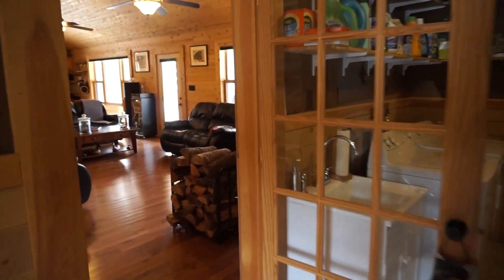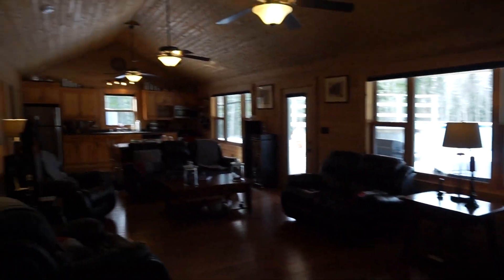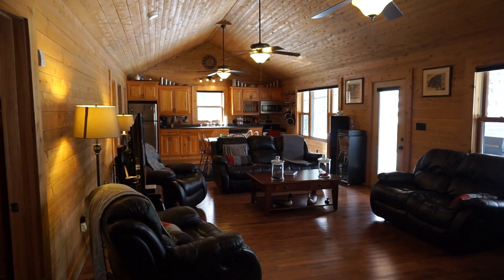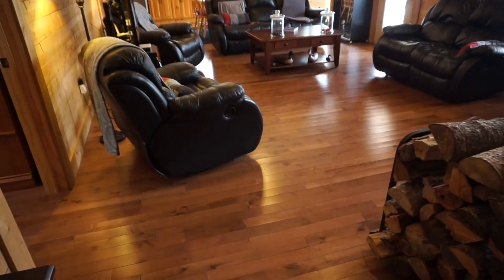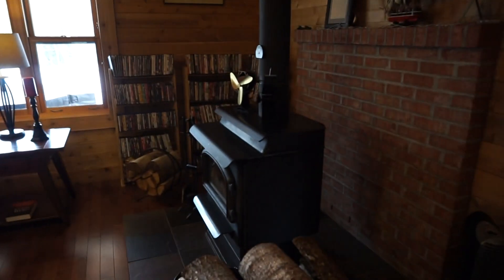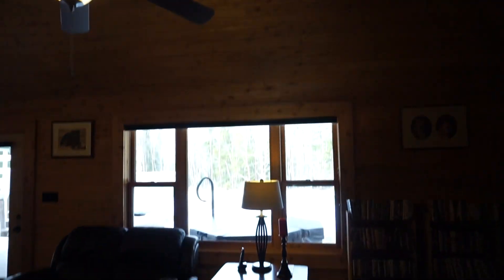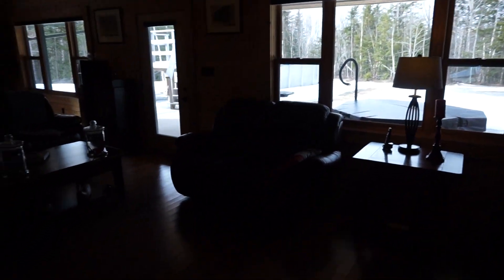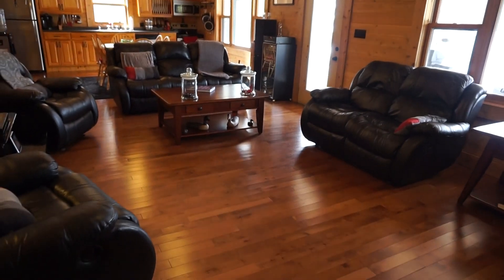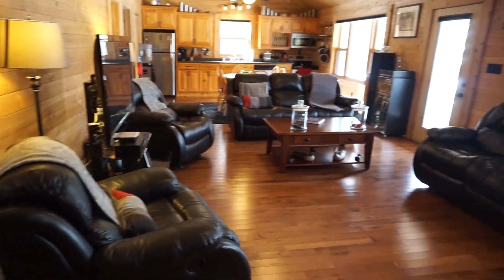From the mudroom, when you come into the main living area, you've got a really nice deep dramatic open living space. Nice hardwood floors, you can see a wood-burning stove with lots of room for firewood, and really nice pine paneling throughout. Lots of big windows and room for big furniture too — this living room is not only deep and wide but has enough space for really nice big furniture.